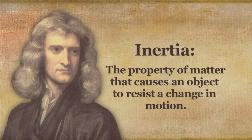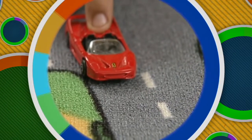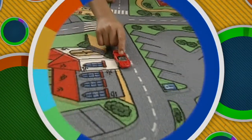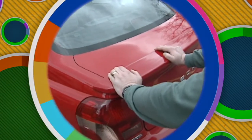Newton's first law is also known as the law of inertia. Inertia is the property of matter that causes an object to resist a change in motion. So what determines an object's inertia? It is the object's mass — the amount of matter in an object. The more mass an object has, the greater its inertia. That would explain why it's easy to move a toy car with a simple push, but very difficult to set a real car into motion simply by pushing it.